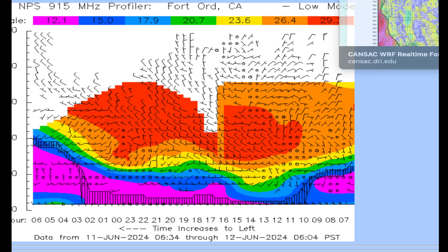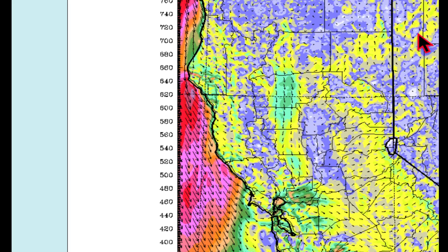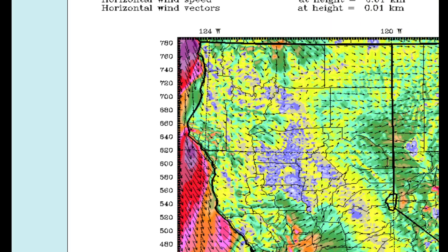The deeper the marine layer gets, the better chance you have of the onshore breeze pushing the cooler air past the Carquinez Strait and into the central valley. Looking at the wind model this morning, there is some onshore breeze in Solano County, but from Butte County through Sacramento there is very light wind, with a little light breeze coming into San Joaquin County — nothing in the way of cool air yet.